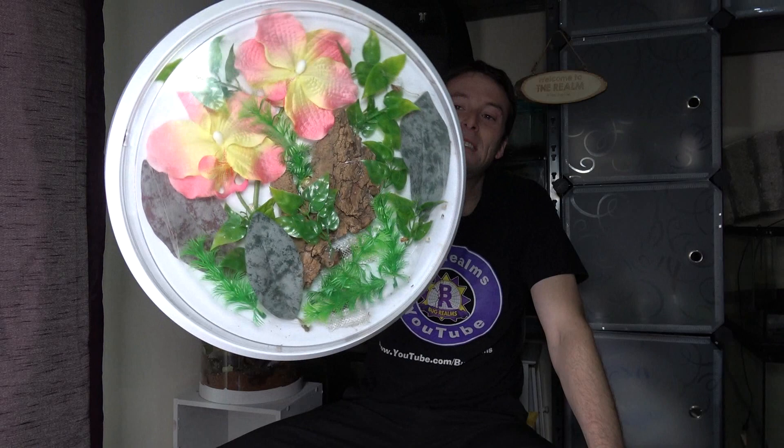So today, for those of you that have found my channel a long time, you would recognise this. What is it? This is my clock enclosure — yes, it was once a clock, revamped to be an enclosure for a small spider.